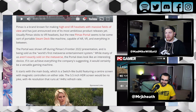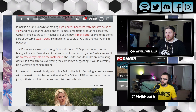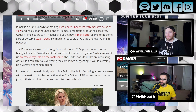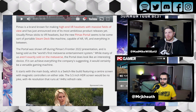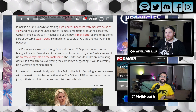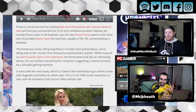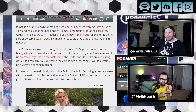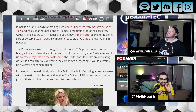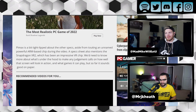It starts as a main body which is a Switch-like build, featuring a center screen with magnetic controls on either side. The 5.5-inch HDR screen would be no joke, with 4K resolution that runs a 144-hertz refresh rate. That's where I start to get a little skeptical. Like, you have this little display and they're claiming 4K 144-hertz. Is it 4K at 144-hertz, or is it 4K at 30 and 1080p at 140-hertz? Like, what are we talking here? Gets a little weird.